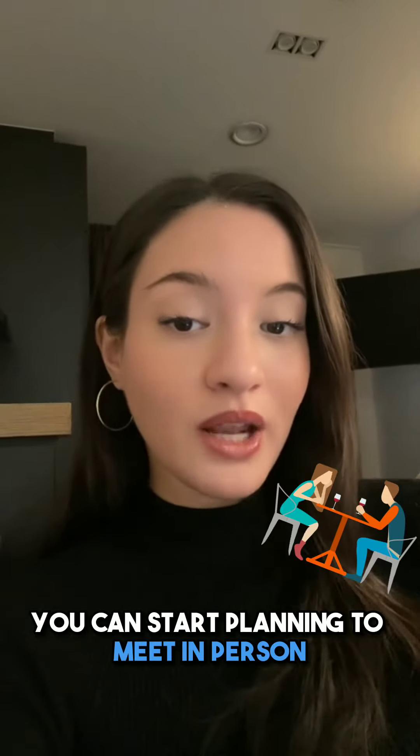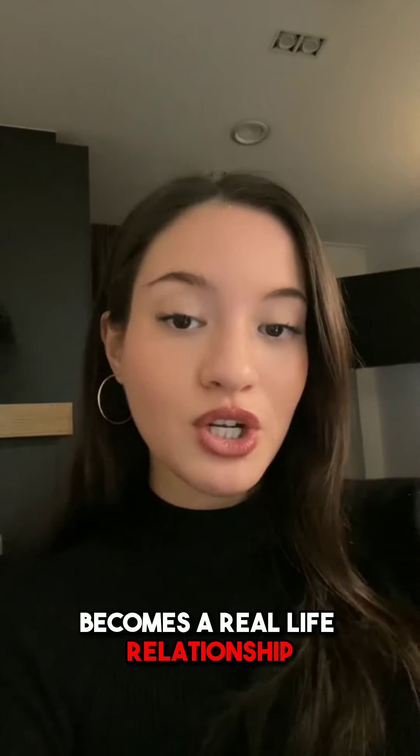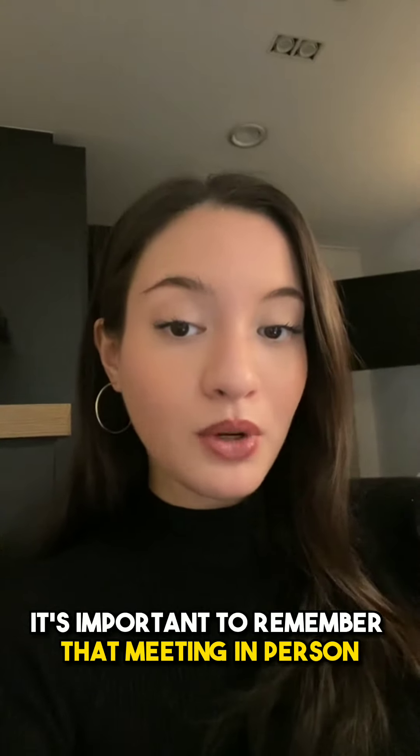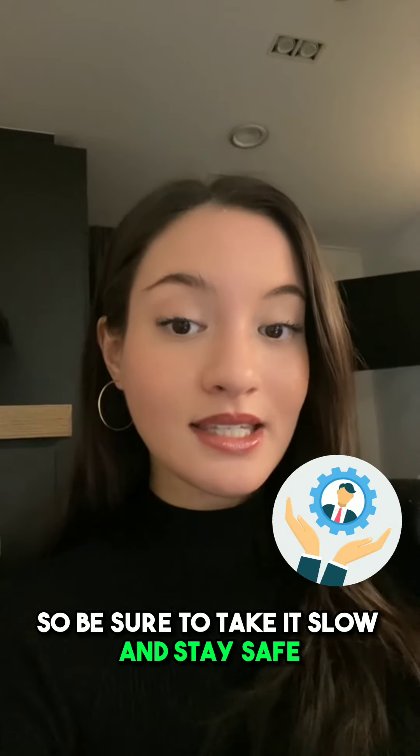Meeting in person. If things are going well, you can start planning to meet in person. This is where the online relationship becomes a real-life relationship. It's important to remember that meeting in person can be a big step, so be sure to take it slow and stay safe.